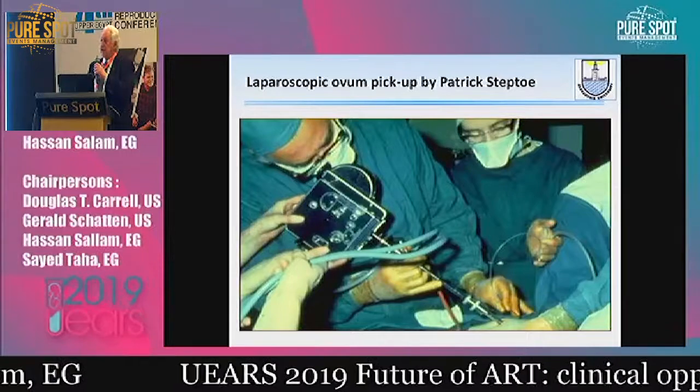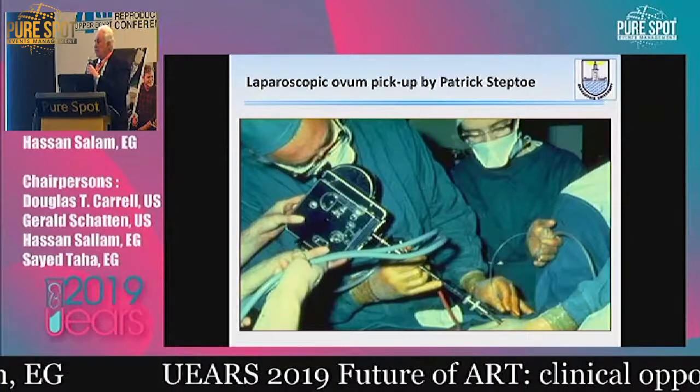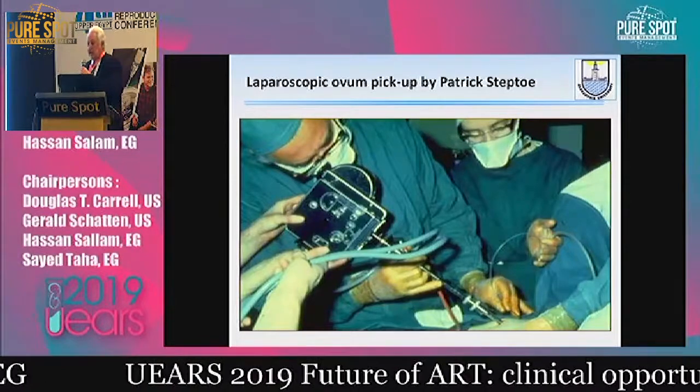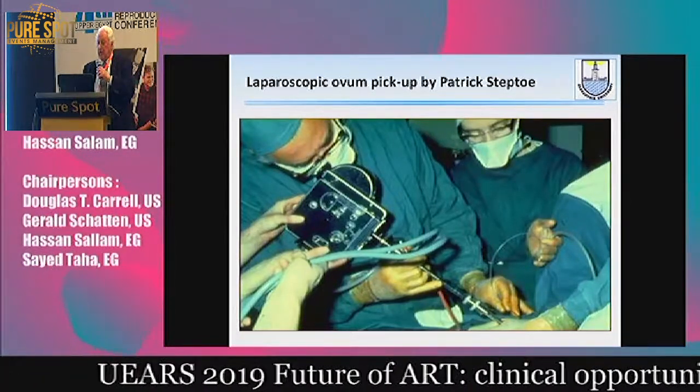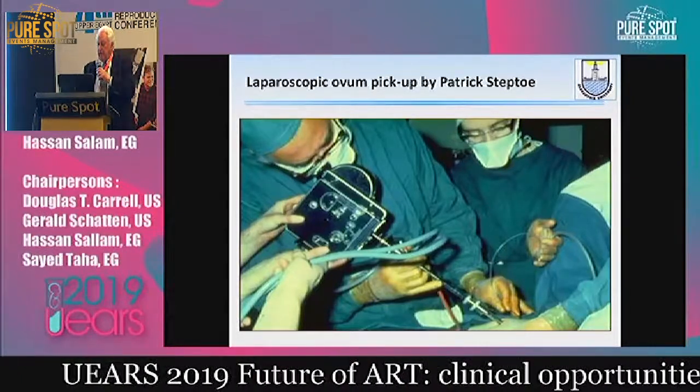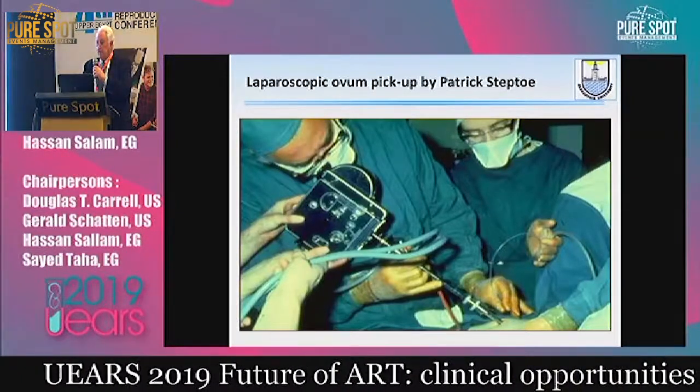Even with laparoscopy, there was no cold light, no automatic insufflator, and not even a CCD camera. Here is Gynecologist Steptoe trying to collect the oocyte, which was a single oocyte, of course.